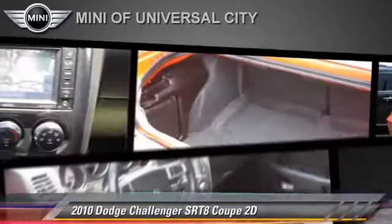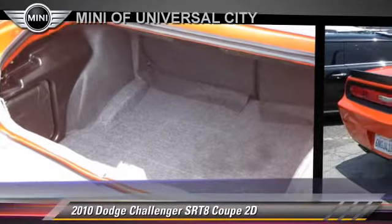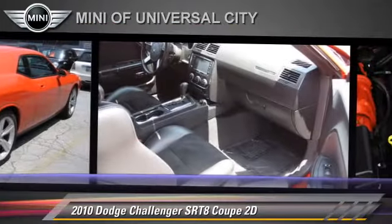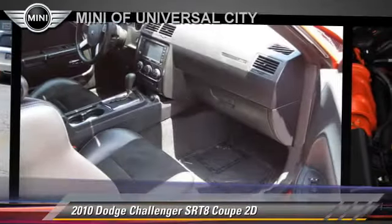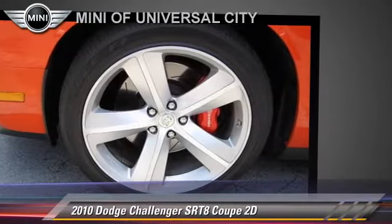Comfort and convenience features include leather seats, Bluetooth wireless, DVD entertainment system, Sirius satellite radio, and heated seats. Give us a call to schedule your test drive today.